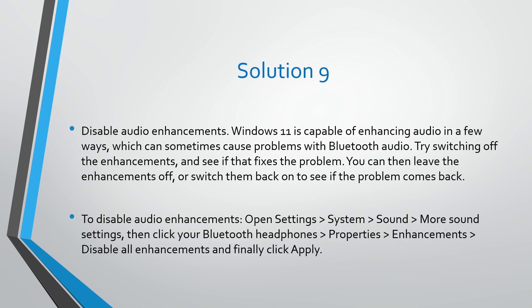Solution number nine: disable audio enhancements. Windows 11 is capable of enhancing audio in a few ways, which can sometimes cause problems with Bluetooth audio. Try switching off the enhancements and see if that fixes the problem. To disable audio enhancements, open Settings, go to System, Sound, then More Sound Settings, click your Bluetooth headphones' Properties, select the Enhancements tab, check Disable All Enhancements, and click Apply.